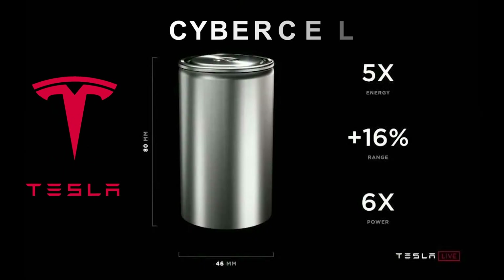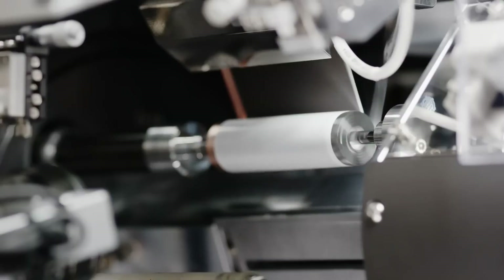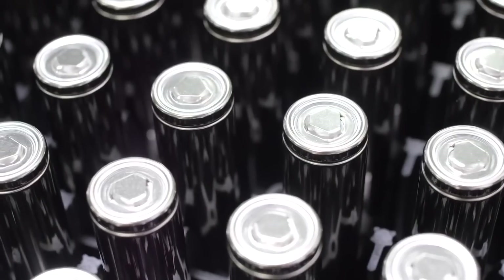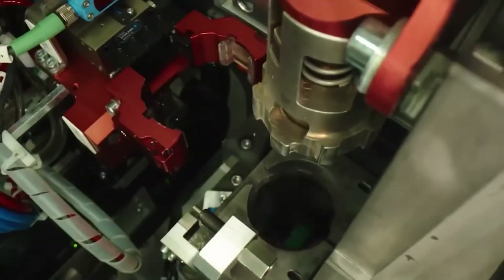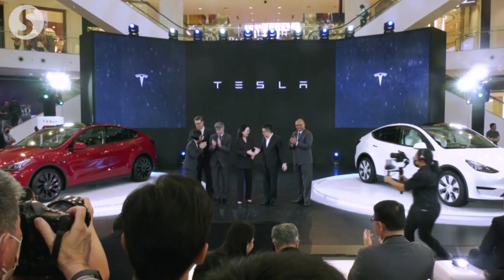Introducing the Tesla Cybercell — a new advanced-level battery that's going to replace the current 4680 batteries. By making the production more efficient, they've reduced the cost to an impressive $50 per kilowatt-hour, which is way less than Tesla's $104 for the 4680 cell. In simple terms, EVs are going to be much more affordable.